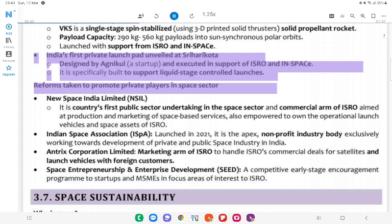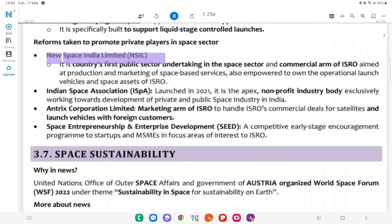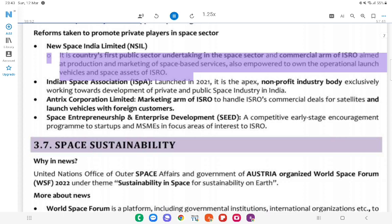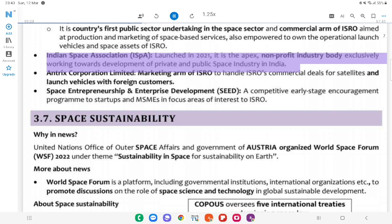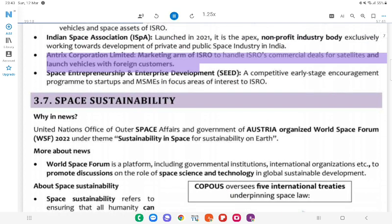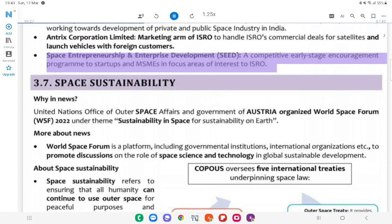Reforms to Promote Private Players in Space Sector: New Space India Limited (NSIL) — India's first public sector undertaking in the space sector and commercial arm of ISRO, aimed at production and marketing of space-based services; also empowered to own operational launch vehicles and space assets of ISRO. Indian Space Association (ISpA) — launched in 2021; apex non-profit industry body working towards development of private and public space industry in India. Antrix Corporation Limited — marketing arm of ISRO to handle commercial deals for satellites and launch vehicles with foreign customers. Space Entrepreneurship and Enterprise Development (SEED) — a competitive early-stage encouragement program for startups and MSMEs in focus areas of interest to ISRO.